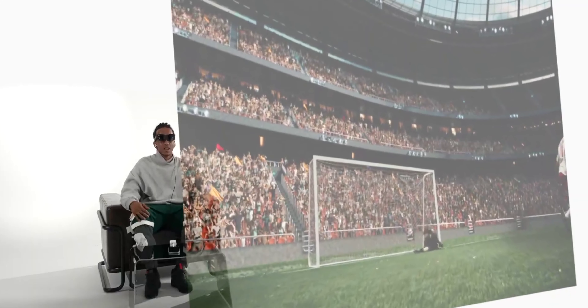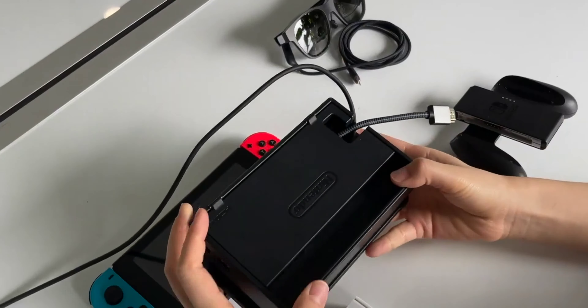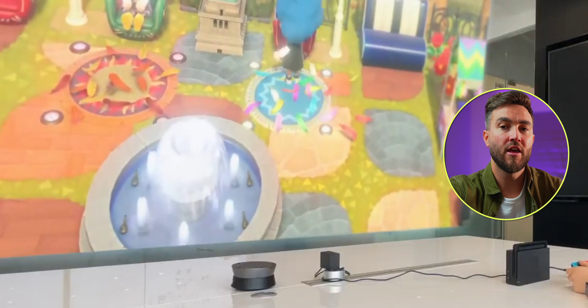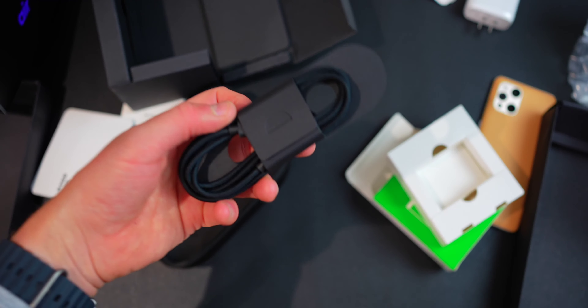Cloud gaming is supported not only on iPhone and many Android phones, but also Steam Deck, Switch, Xbox, and PlayStation. You can connect a console controller via Bluetooth and use it that way, which makes it feel that much more immersive.